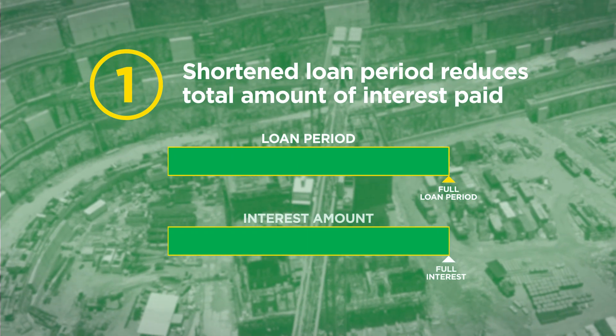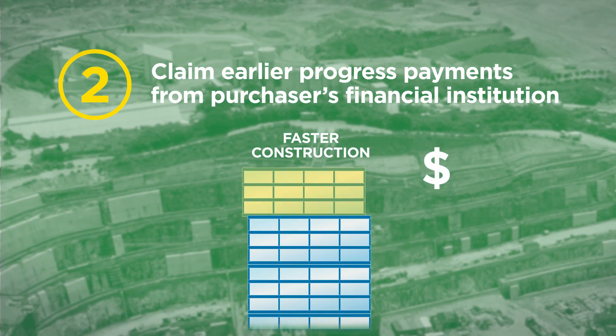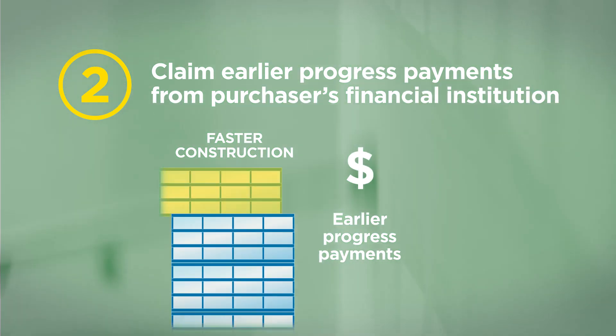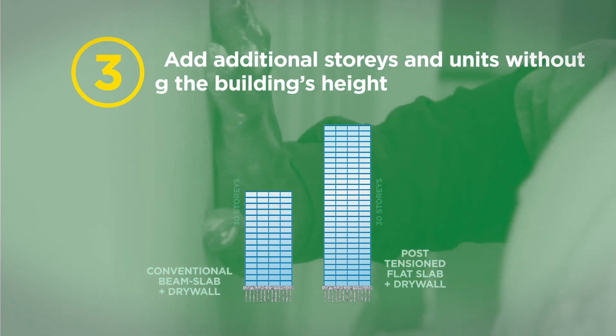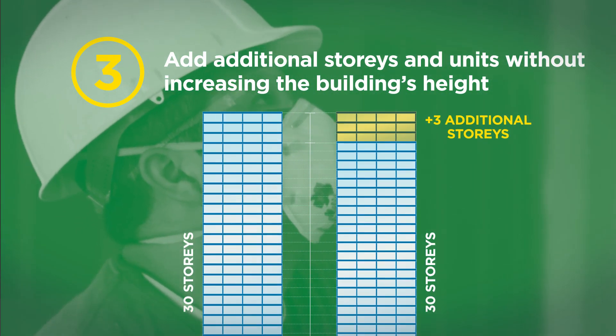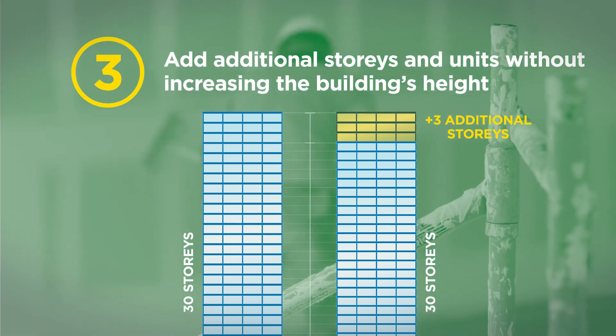First, when a building is constructed ahead of schedule, the loan period will be shortened, reducing the total amount of interest paid. Second, residential development projects will be able to claim earlier progress payments from the purchaser's financial institution. Lastly, applying a post-tensioned flat slab structure reduces overall structure height, allowing you to add additional stories and units to a building without increasing the building's height.